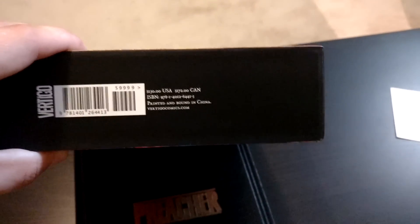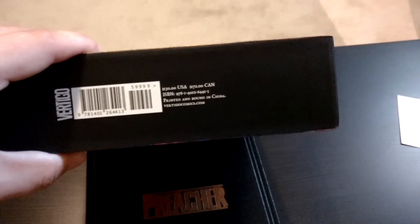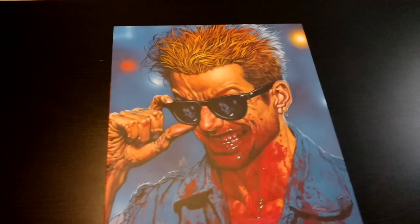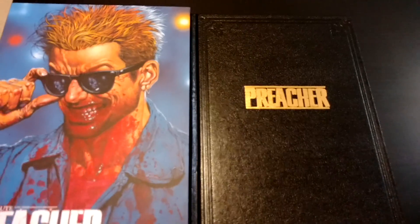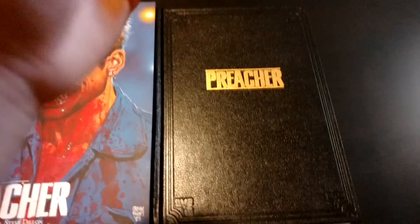I just really wanted to do this quickly for the people that want to see the book before they invest, because it is a really pricey book. So $150 US and $178 Canadian. I was super lucky — I pre-ordered it last year and wound up getting it for $100 Canadian. Still pretty pricey. But again, 26 issues, it's an absolute edition, the book's huge, and it's leather. It's just beautiful.